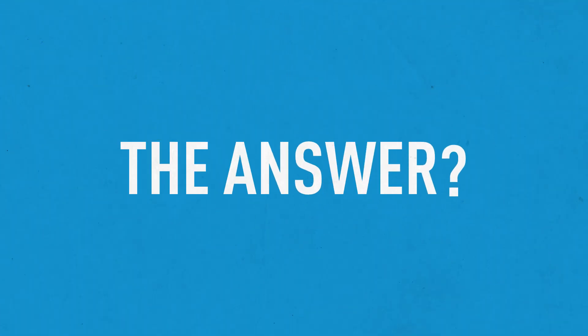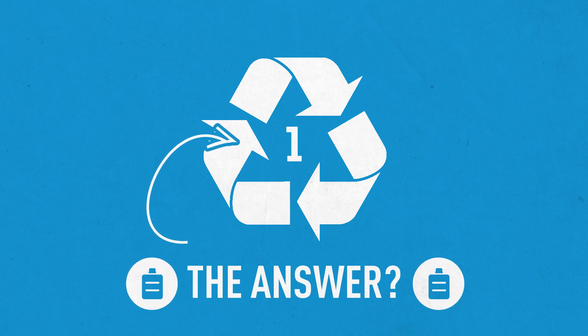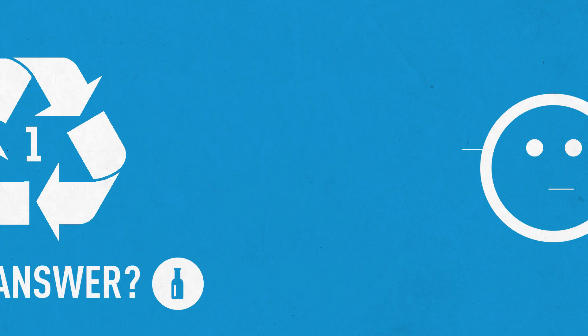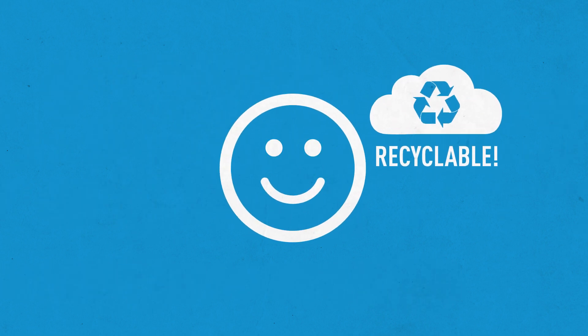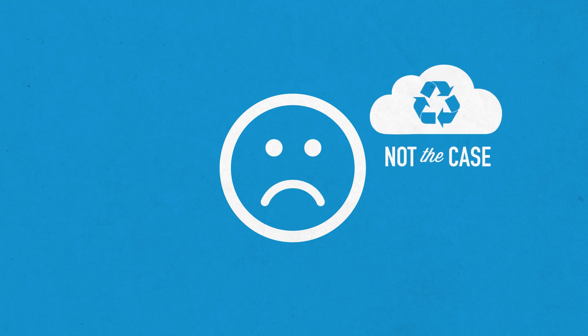You might be thinking that the answer lies in the chasing arrow triangle with a number inside, found on the bottom of many plastic products. Most people think if they see this symbol, the item it is on is recyclable. This is a common misconception and actually is not the case.